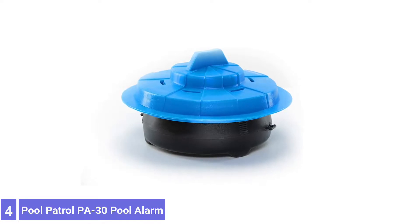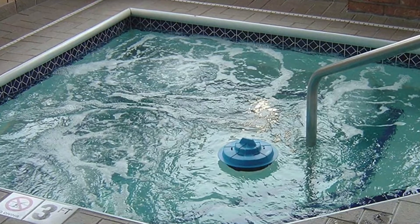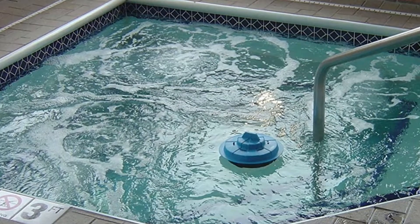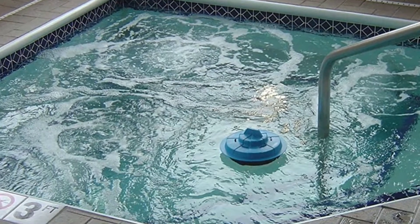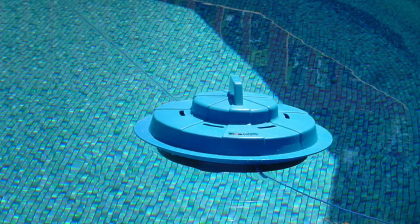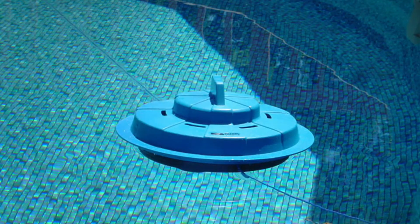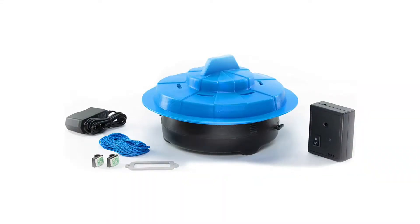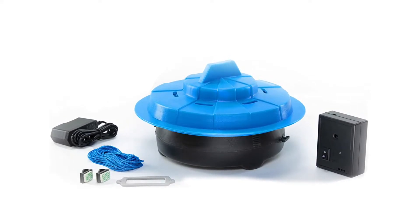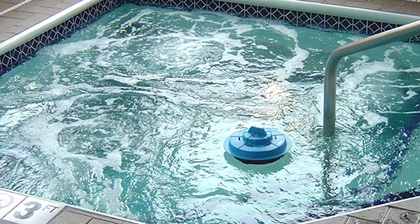Number 4: Pool Patrol PA-30 Pool Alarm. The Pool Patrol PA-30 is easy to install and use. Place the floating pool alarm in any pool that measures 20 by 40 feet or smaller. For larger pools, use multiple alarms, with a low weight threshold of 15 pounds at its most sensitive setting. This alarm uses a wave-detecting sensor to catch most pool entries. When a large enough wave hits the sensor, the onboard alarm goes off and sends a signal to the in-house remote receiver, sounding a loud alarm of over 90 decibels with a 200-foot range.